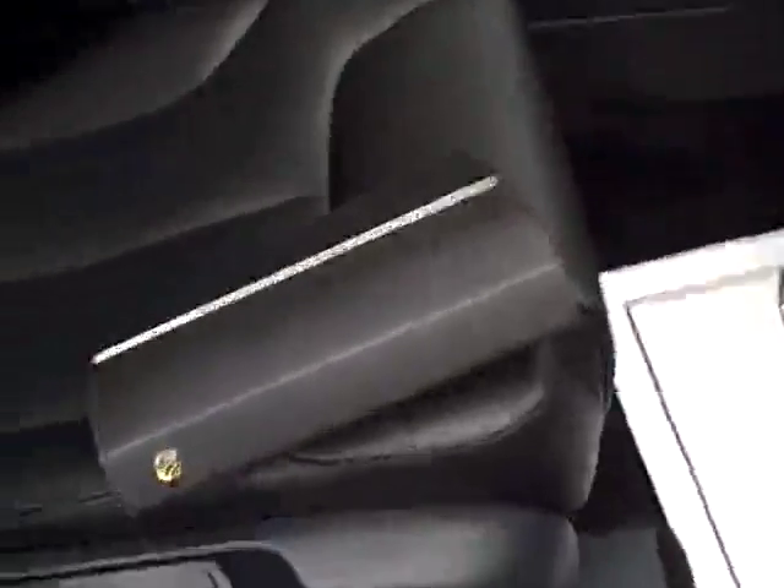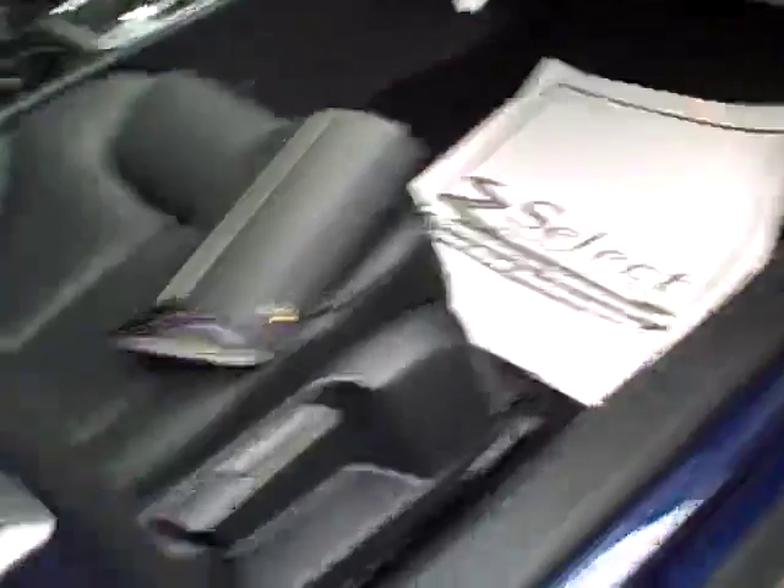Nice to see all the owner's manuals along with the vehicle — certainly a responsible former owner. Also this has the iPod adapter, so you can plug in your own music if you wish.